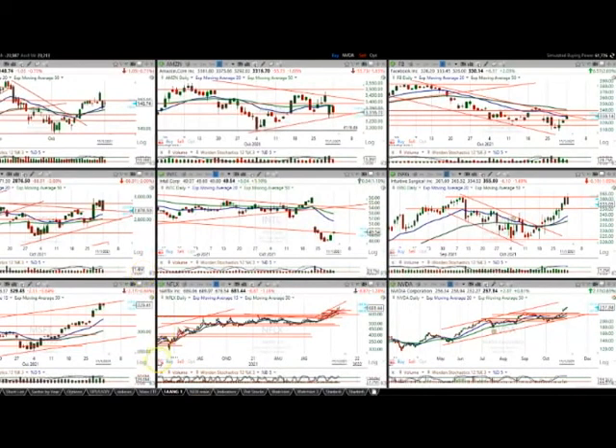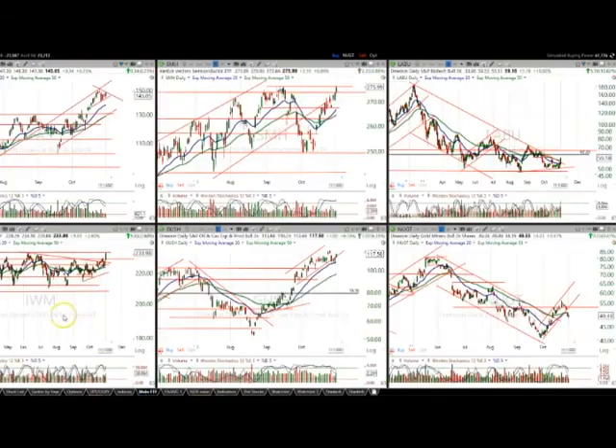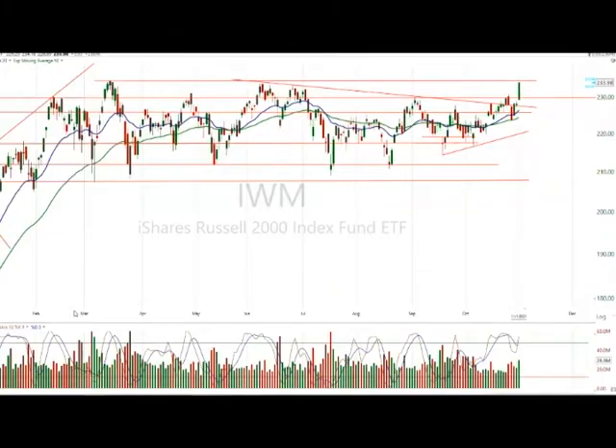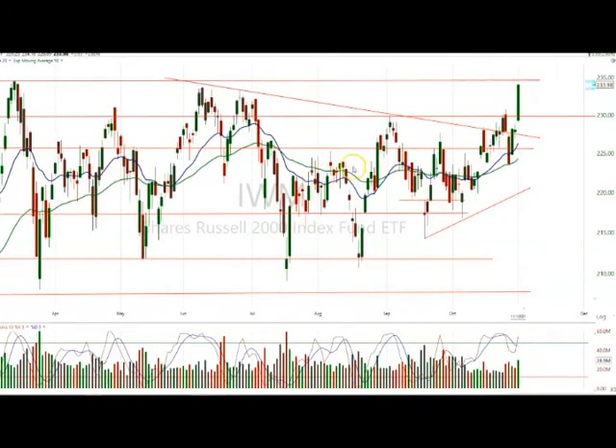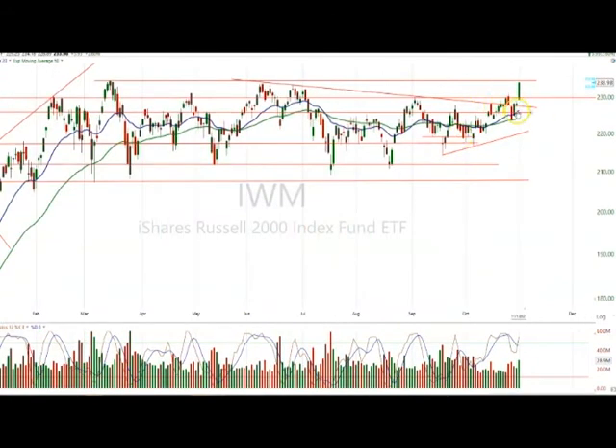For us, we're very interested in the IWM. This big base — nine months — has consolidated in the range between really 212 and up here at 230, and then the 234.50. If this breaks out through 234.50 with some emphasis — it may pop out through, pull back, hold the support — and then boom.